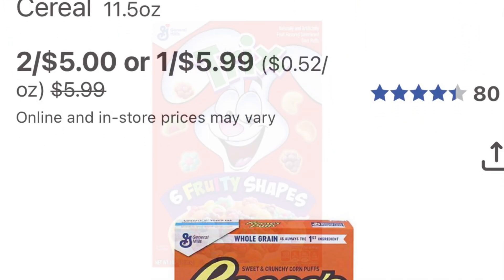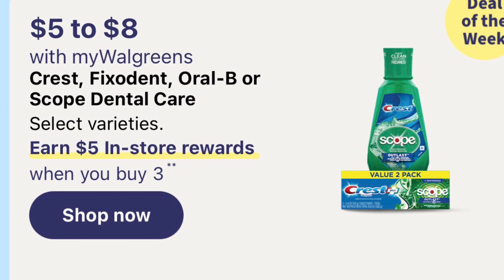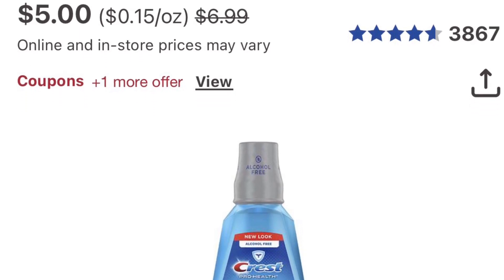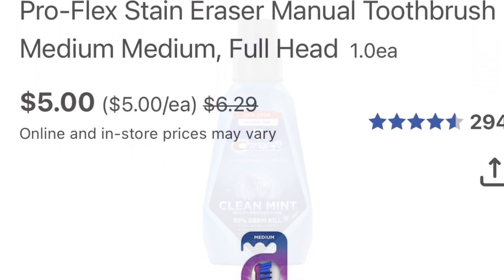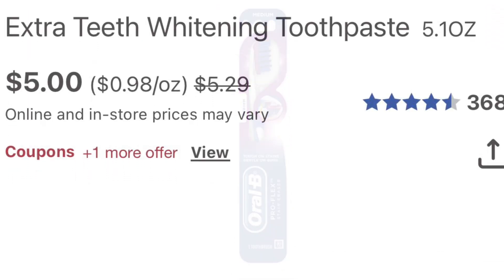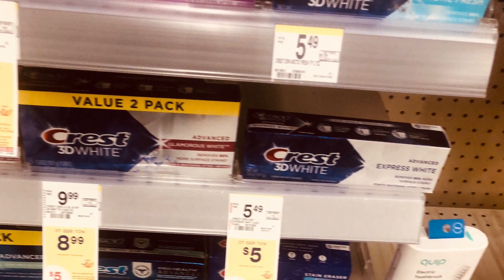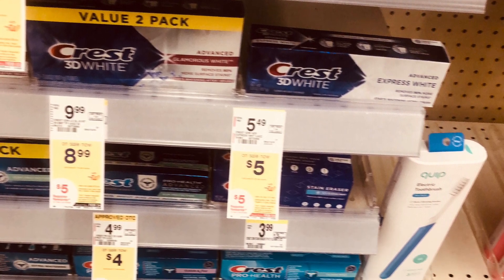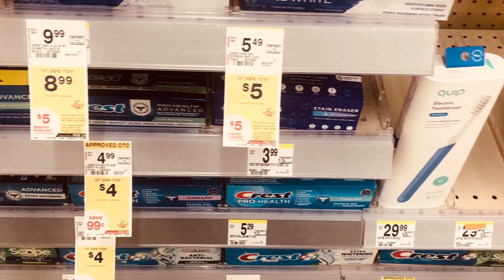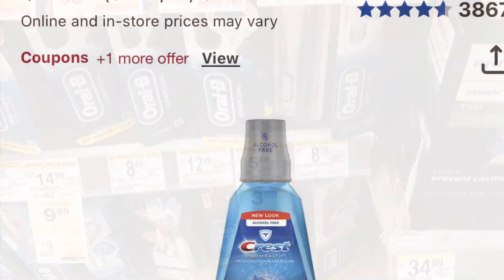The Crest oral care is five to eight dollars and it's buy three get five. I suggest picking up the Scope mouthwash. Pick up three of the large Scope mouthwash — that's $15.00. We did get a five-dollars-off-three coupon, so you'll pay $10.00 out of pocket and get $5.00 back, making it $5.00 for three large Scope mouthwashes, which is not bad.